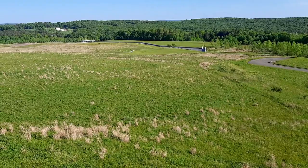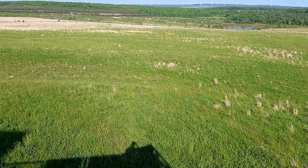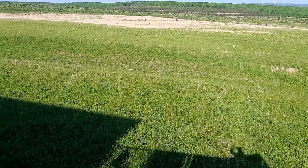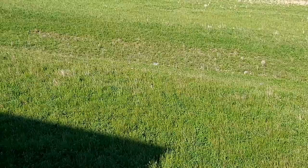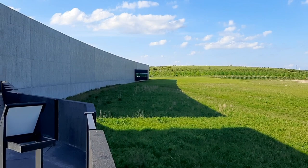Alright guys, so we're at this overlook here and down there is the Flight 93 crash site. Looks like there's a pheasant over here - oh yeah, that looks like a pheasant, that's pretty interesting. And the grass over there - this is what it looks like here guys, there's just an overlook and you've got your visitor center here.